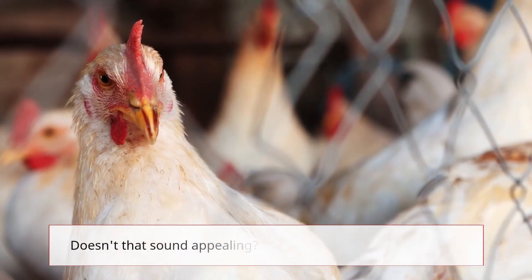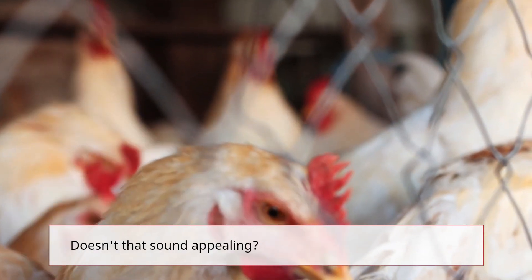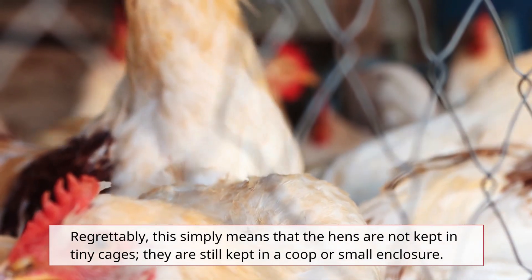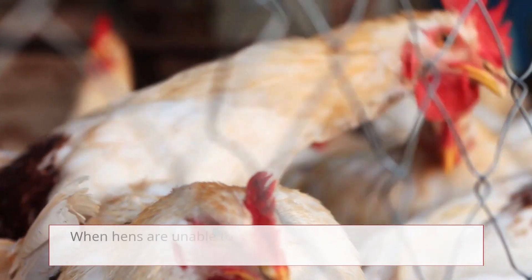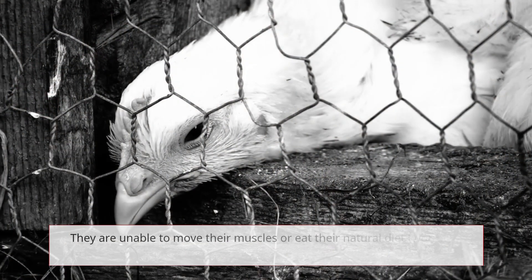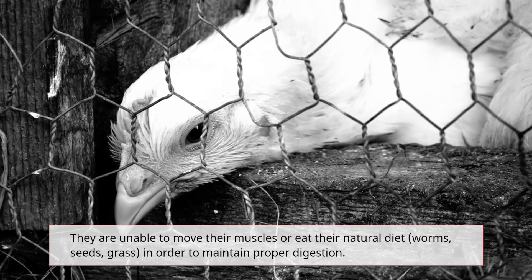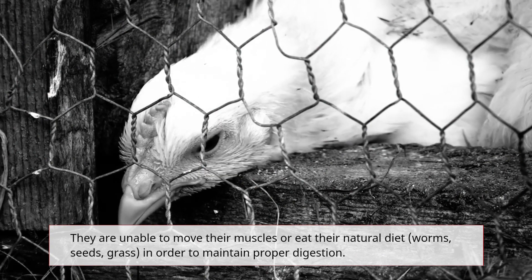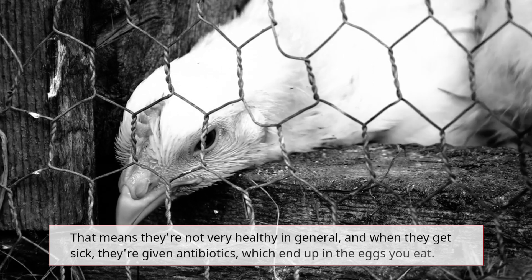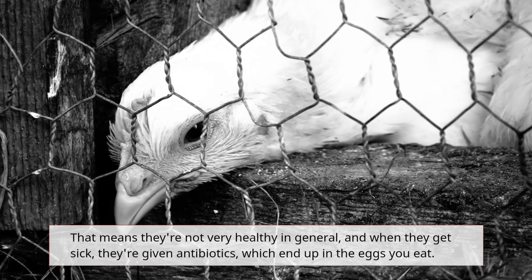Cage-free eggs might sound appealing, but regrettably this simply means that the hens are not kept in tiny cages — they are still kept in a coop or small enclosure. When hens are unable to go outside, they are unable to flush toxins from their bodies. They are unable to move their muscles or eat their natural diet of worms, seeds, and grass in order to maintain proper digestion. That means they're not very healthy in general, and when they get sick, they're given antibiotics, which end up in the eggs you eat.